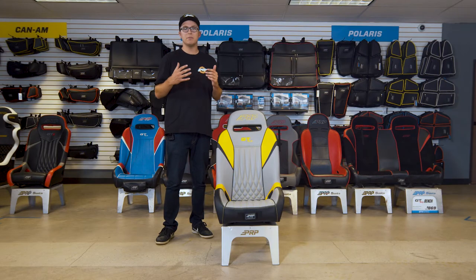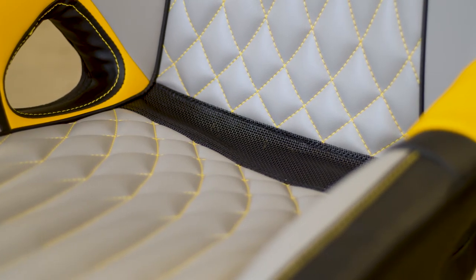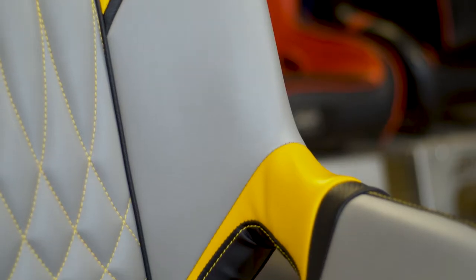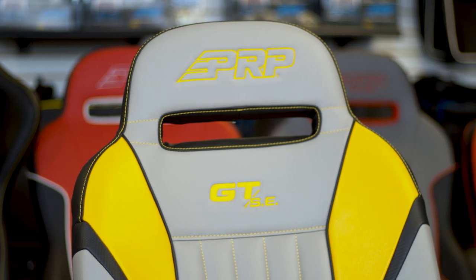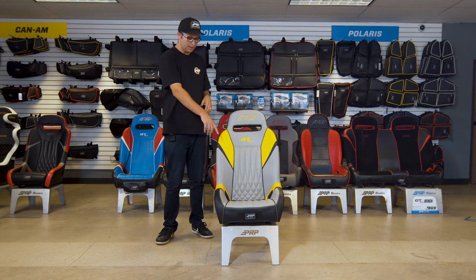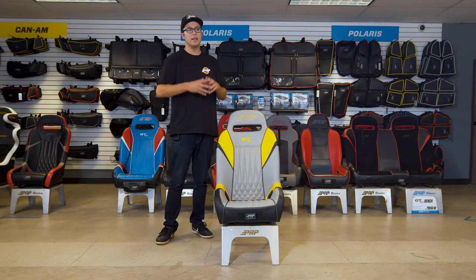Now the GTSE does have some other great add-ons that make it special. It does have a sand and mud drain so water, sand, and mud won't collect on the bottom of the seat — it'll just drop right out when you're out there on the trails. It does have large lap belt openings and a large shoulder harness opening so you can run harnesses completely through with no issues, any communication lines etc. It also has this upgraded exotic stitch — you can select this option on the website, it's not something that comes with the seat, but you can choose to upgrade to the exotic stitch.